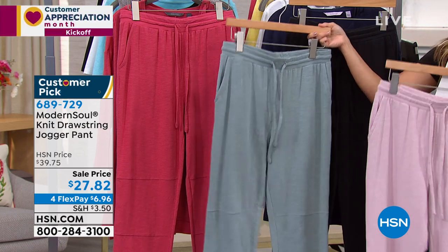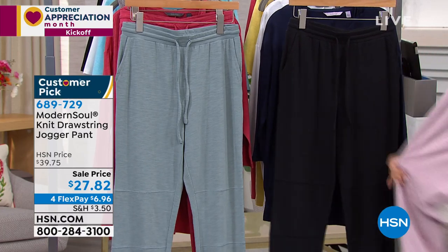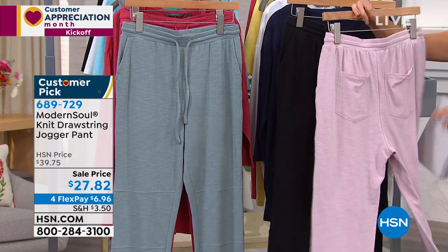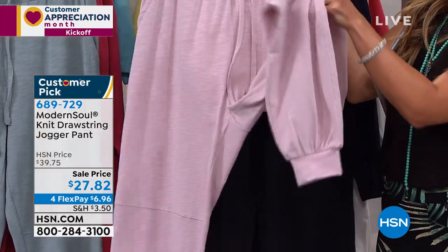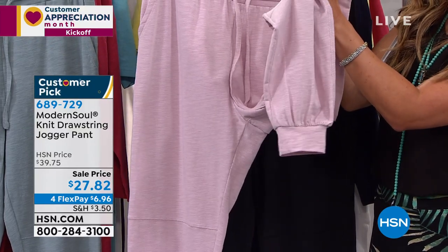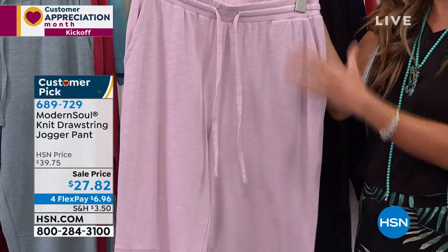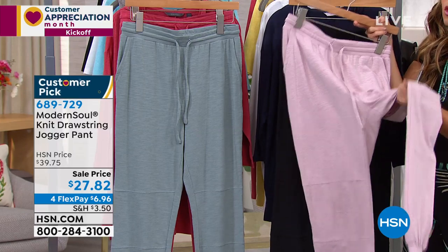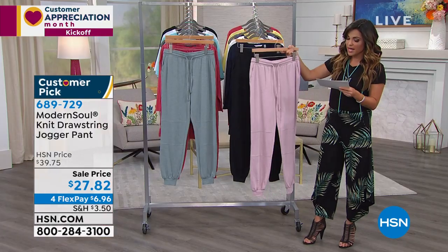These are a knit drawstring jogger pant — super, super comfortable. They're actually a slub jersey knit. They've got great pockets on the front and the back. On the bottom, you've got a little bit of elastic so you can get this really cute kind of slouchy, almost like a harem pant look. Or if you're just lounging at home, you're nice and comfortable with an elastic waistband. They are so, so soft — I wish you could feel these. And we have great colors to choose from.